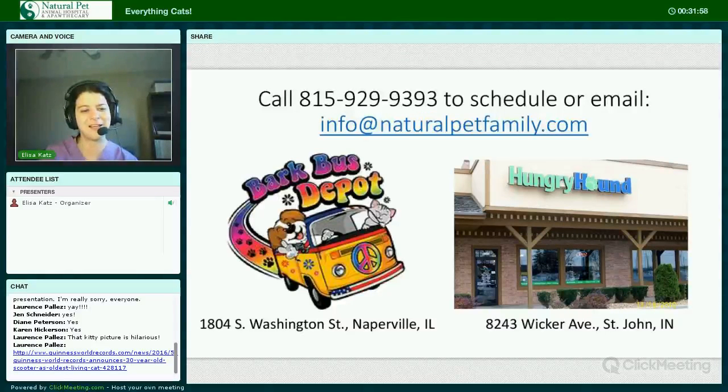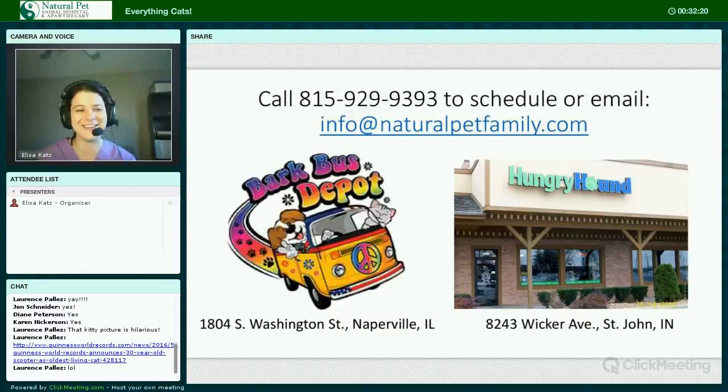Oh, Laurence just sent me a link to the oldest cat — now there's a 30-year-old cat. Poppy has been usurped! I'll have to change my presentation for the next time I give it. Thank you so much everybody for listening. Have a great night.